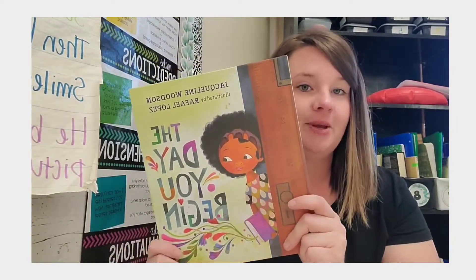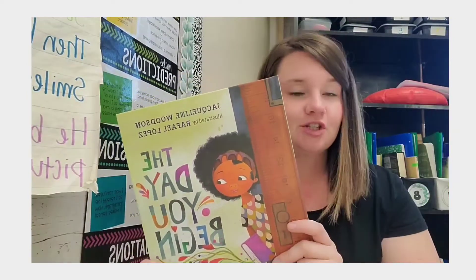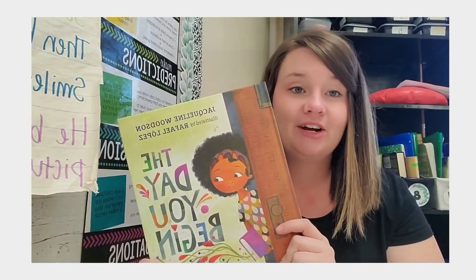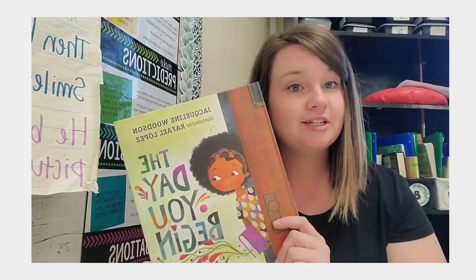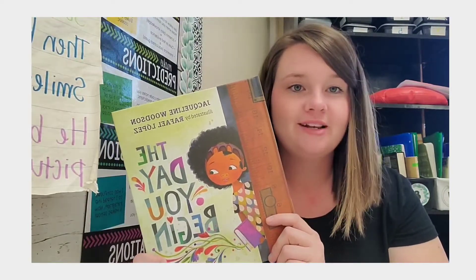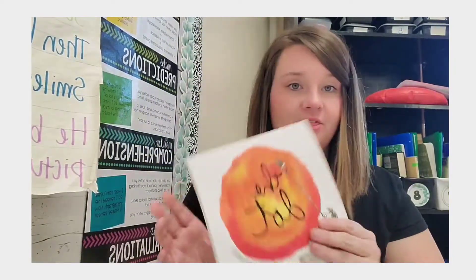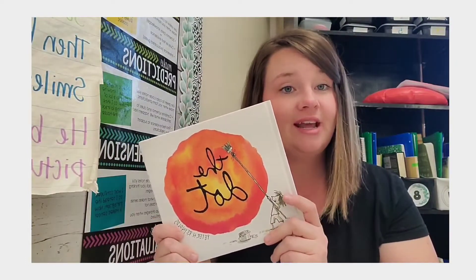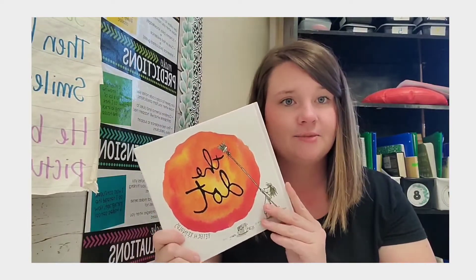Another book is The Day You Begin. I liked this book because it starts out describing how the main character felt like an outsider, but then in the end she finds someone who is very similar yet still very unique — so again talking about being true to yourself but finding a friend you have something in common with. I paired it with The Dot, which is a great book whose theme is about being creative, everyone being unique, and it gives a good self-esteem story.